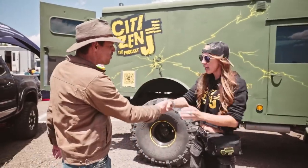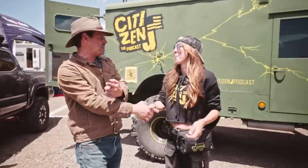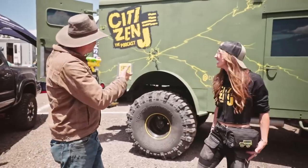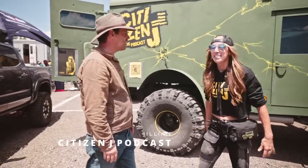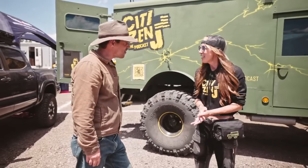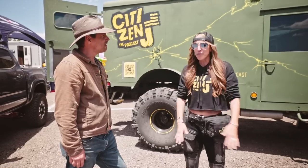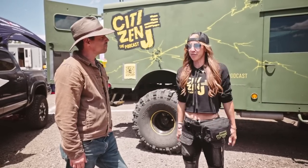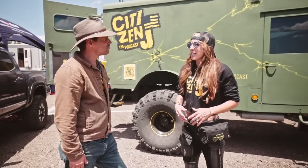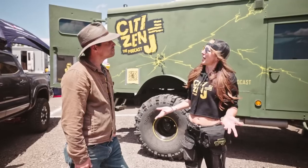Jillian! Tell us what this is all about. Citizen Jay Podcast — we just released it this week, so we're super excited to be here talking about it. Obviously there are a lot of podcasts out there, but having a female perspective and this adventurous lifestyle... I just have a lot to say. I like to talk.